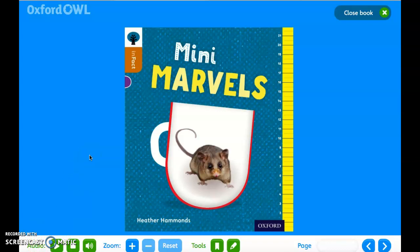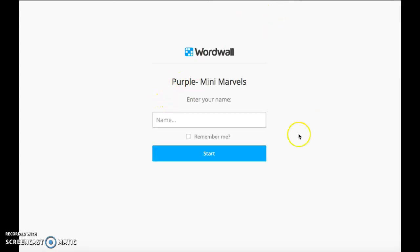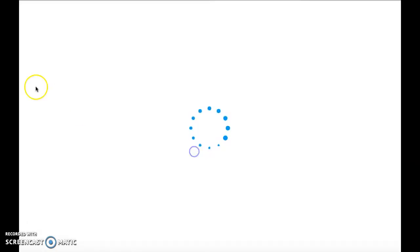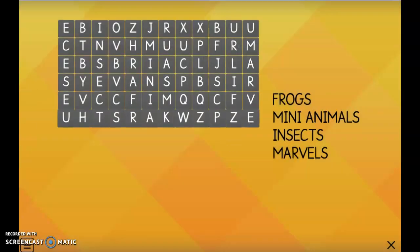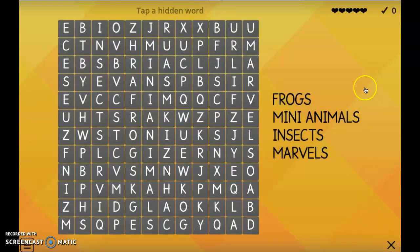This week for going and reading, we are going to be looking at our word searches again. To access the word search, all you need to do is click on the link that I will post in Class Dojo and it will bring you to this page. To enter the word search, you just need to put your name in and press start. Once that has loaded, it will come up with this page and you just need to press start to play your word search. You need to find all of these words in your word search. Don't forget to send me a picture of your lovely work. I look forward to seeing them. Enjoy and have fun!